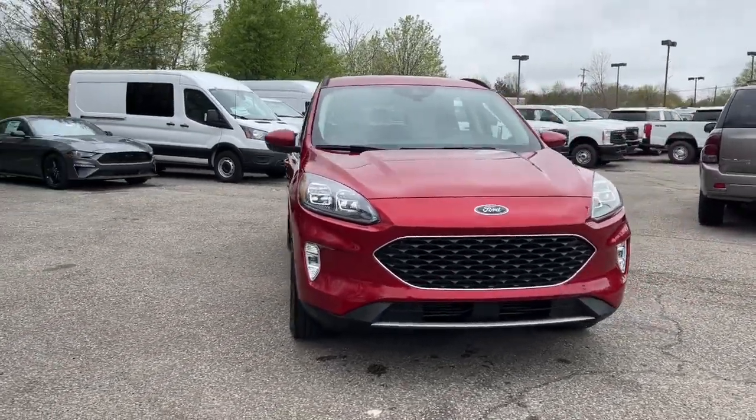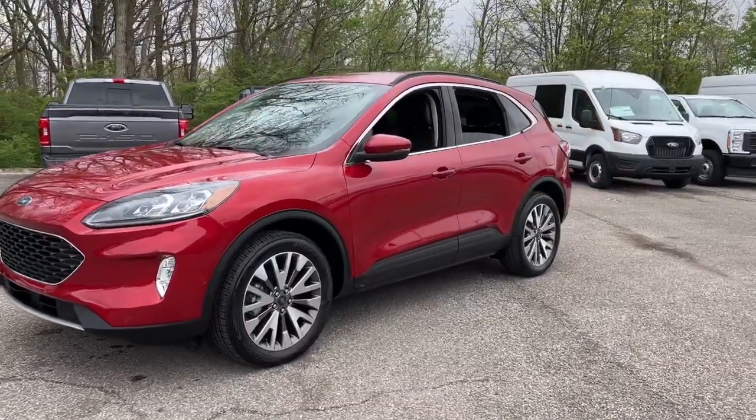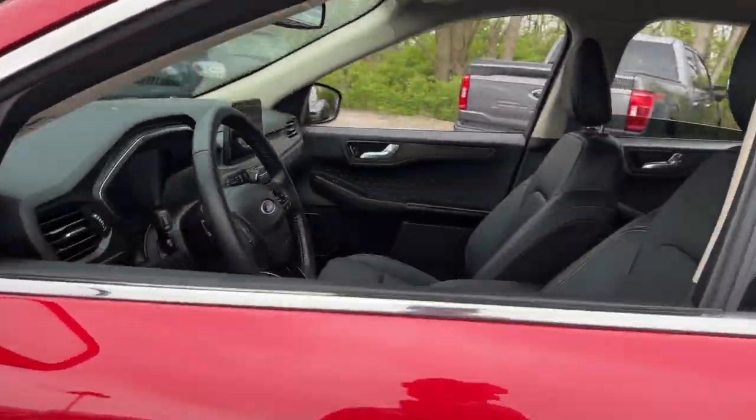Hop into the 2020 Ford Escape. With less than 20,000 miles on the odometer, this vehicle provides excellent value. Take a closer look at this comfortable and capable Escape.